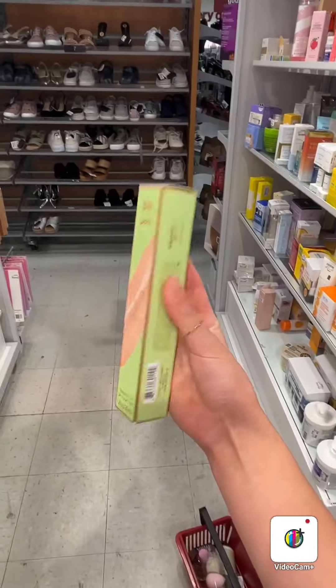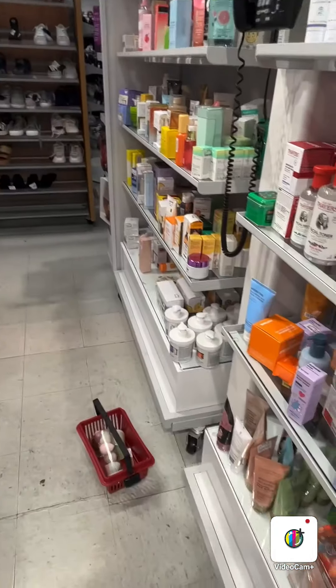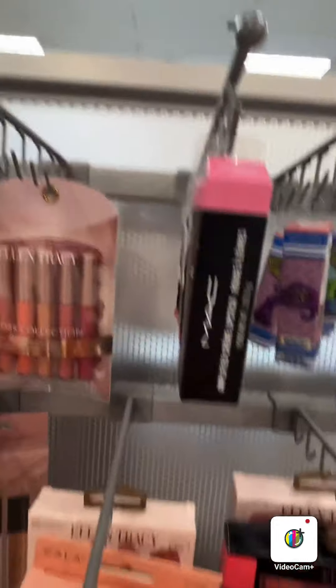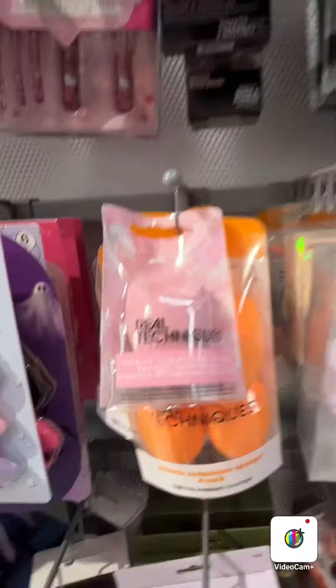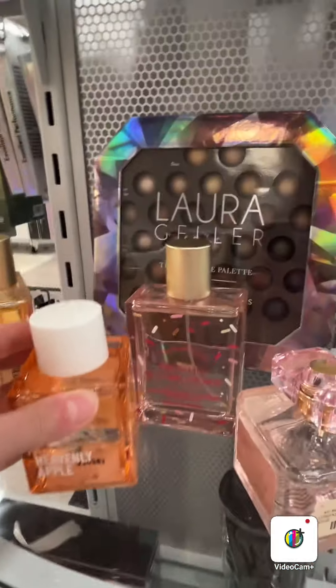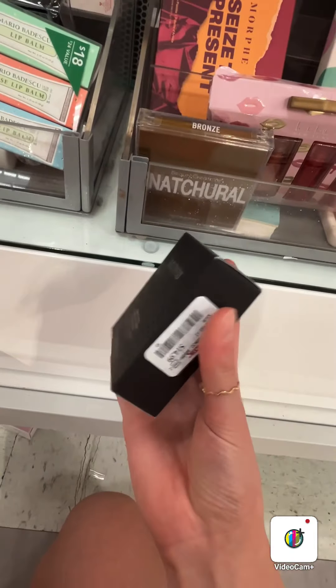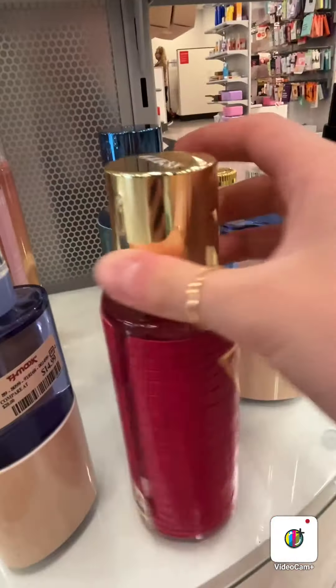We have Mario Badescu, we have Pixie, we have Olay, we have more First Aid Beauty, we have this brand which is like the snail mucin brand, Milk Makeup, we have E.l.f., we got like Real Techniques. I kind of want these but they're like $12, so I'm like no. I smelled these too and they smell so good. But we also have this blush — like, what the heck!